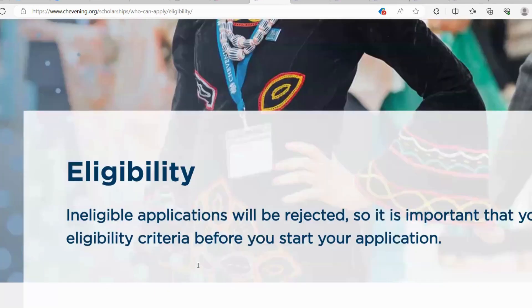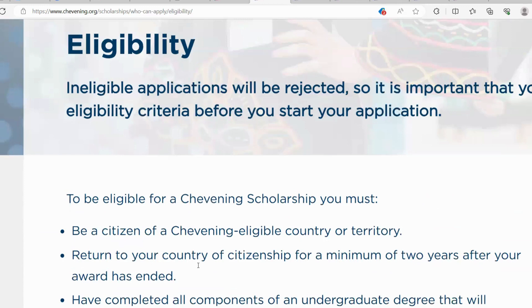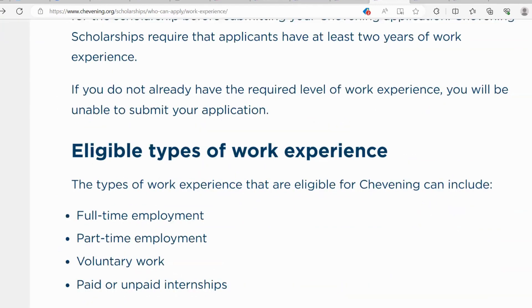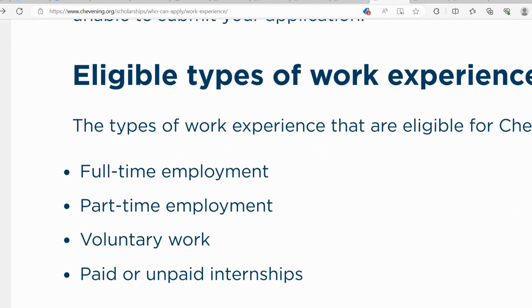Having known the eligibility criteria, let's look more at the work experience requirement. The eligible types of work experience can be full-time, part-time, voluntary work, or paid and unpaid internships, and must total at least two years of work experience.